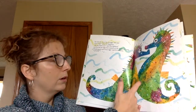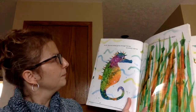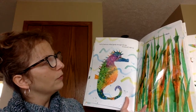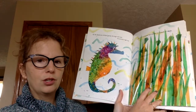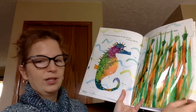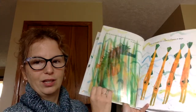A male seahorse — a dad seahorse — is kind of like a kangaroo. He has a pouch on his belly to take care of those babies. As Mr. Seahorse drifted gently through the sea, he passed right by a group of trumpet fish hidden in a patch of reeds. Can you see the trumpet fish? They have camouflage to look like pieces of seagrass, but if you take the seagrass overlay page away, you can see the trumpet fish. I think that's pretty cool.